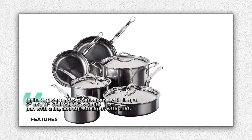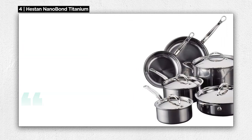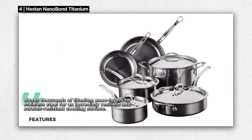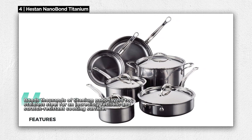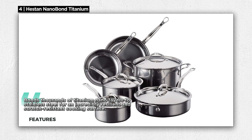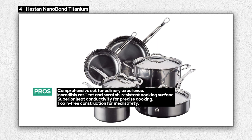What sets the Nanobond Titanium apart is its molecular titanium technology, which bonds thousands of titanium nanolayers to stainless steel. This creates an incredibly resilient cooking surface — four times harder than typical stainless steel — and resistant to scratching, staining, and salt pitting. Your cookware will look and perform brilliantly for years to come.